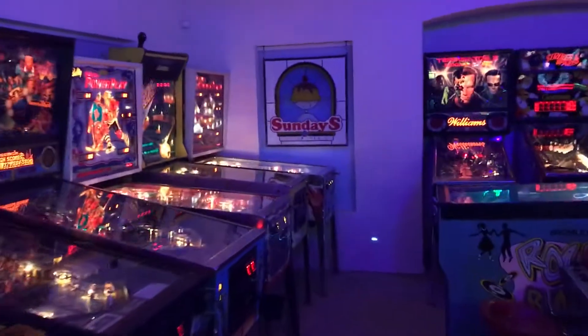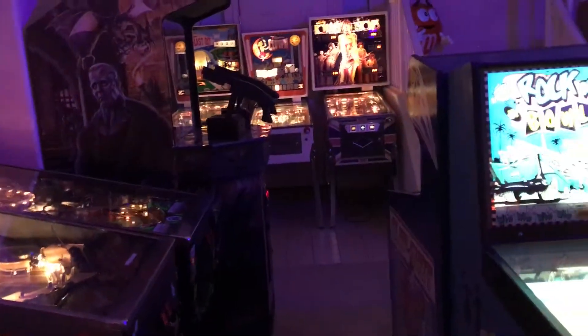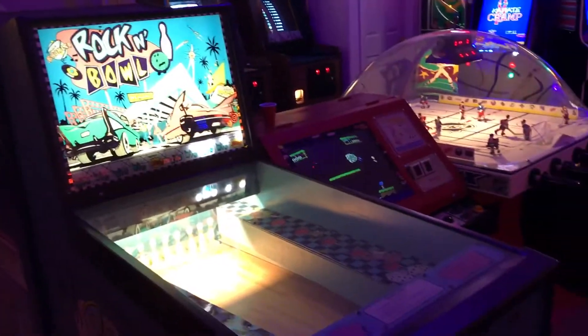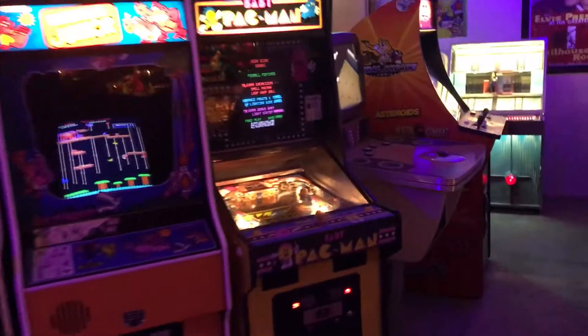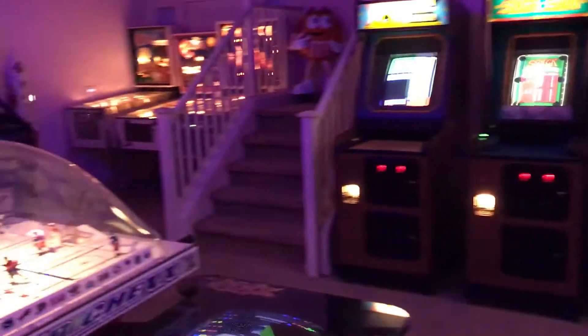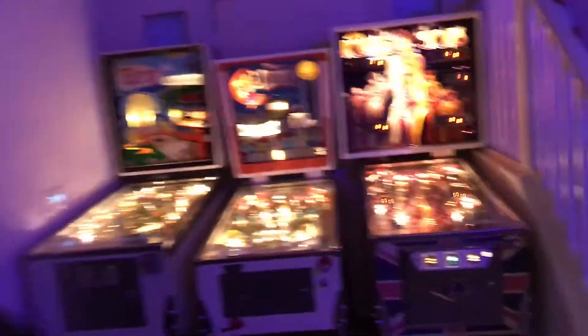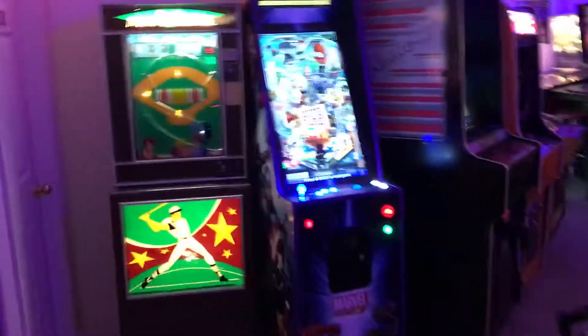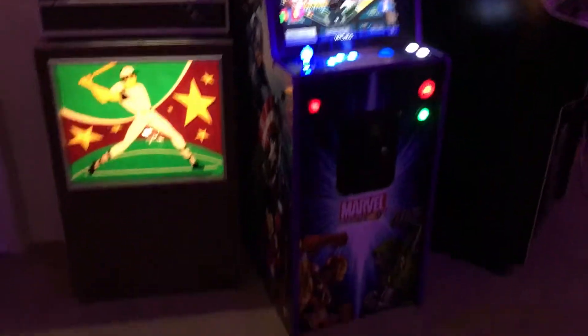Hi everybody, this is Jake Danzig with Pinball Investments. As a few of you might know, I typically only make videos on rare coin-op games — games that haven't been posted on YouTube prior — or for business. This video is neither of those. This is just about a new game I just received and I'm absolutely ecstatic about. It's a brand new game from VP Cabs with custom artwork done by Joe Szabo of Szabo's Arcades. Here it is.